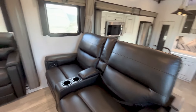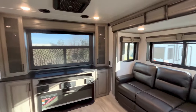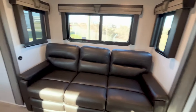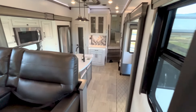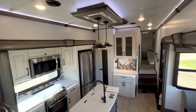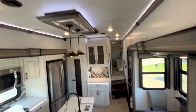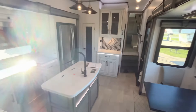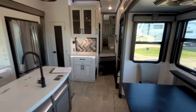These are vibrating massage, heated seats. Let's have another view of the kitchen. Two more chairs — remember, there's extra chairs. This is the Montana by Keystone, number one selling luxury fifth wheel for 22 years in a row.